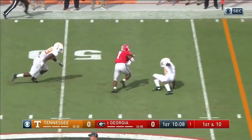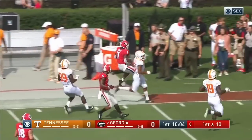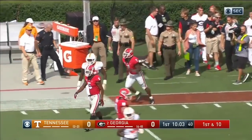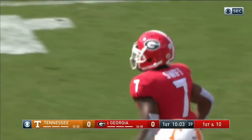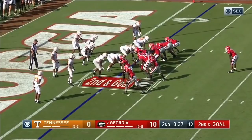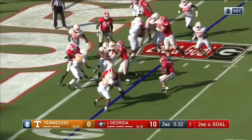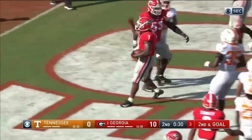Fromm throws complete to DeAndre Swift out of the backfield — oh what a move! Swift down the sideline and then a stiff arm at the end. Wow, did he put a foot in the ground and change directions on that one. DeAndre Swift is behind him — they pitch it to Swift, walks in, touchdown Georgia.